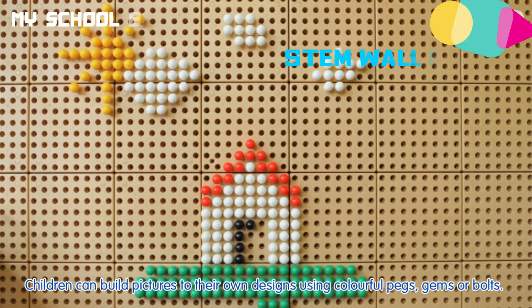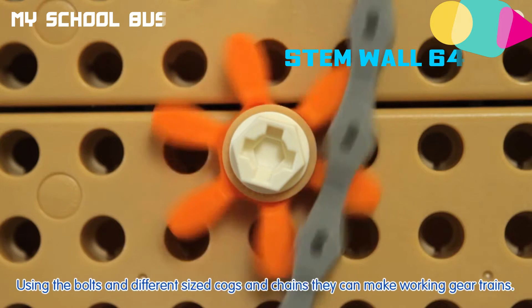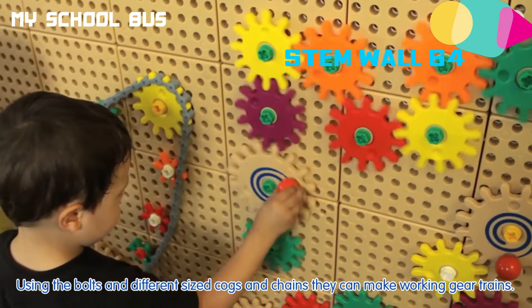Children can build pictures to their own designs using colourful pegs, gems or bolts. Using the bolts and different sized cogs and chains, they can make working gear trains.